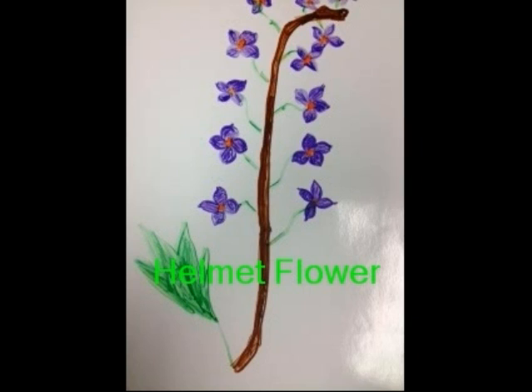Helmet Flower. The helmet flowers are easy to recognize. Make sure you don't touch them because they are very poisonous. The large leaves are toothed and deeply lobed. It is also called western monkshood or aconite.